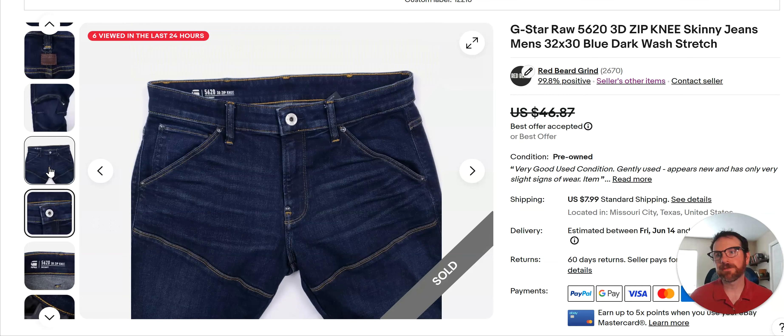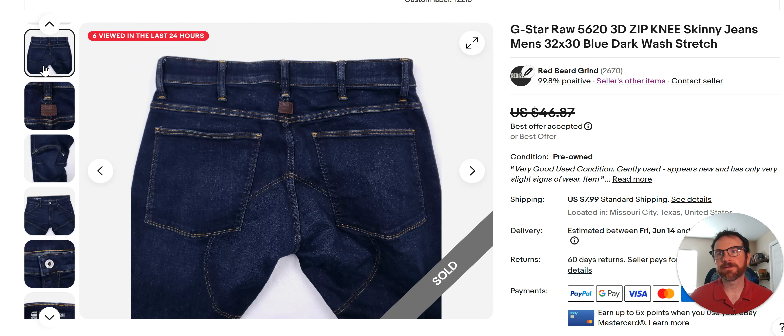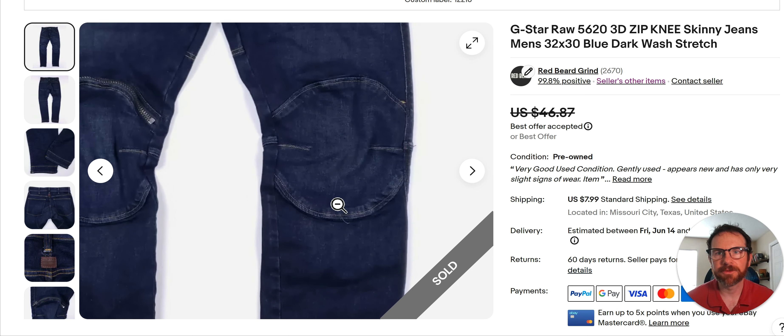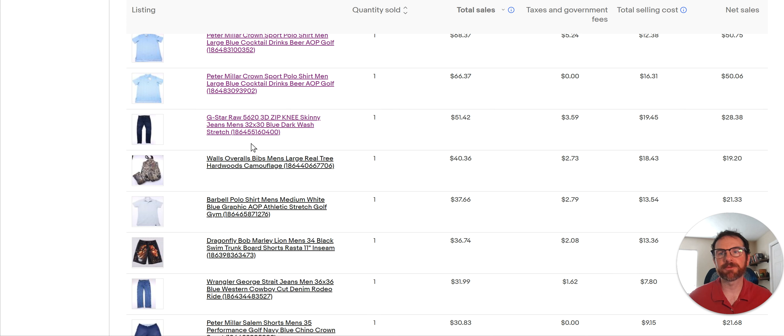You can kind of tell they're 3D because the legs are bowed a little bit. Anytime you see something like double knees and zipper knees, you've got to look at it — that's something a little bit unique. G Star Raw is a pretty decent brand. I always look at it and comp it. I don't always buy it, but I'd probably buy it more than I pass on it. I took an offer for around $40-42, and with shipping ended up getting $51 bucks. I bought those at Goodwill for $6.99 or $7.99.